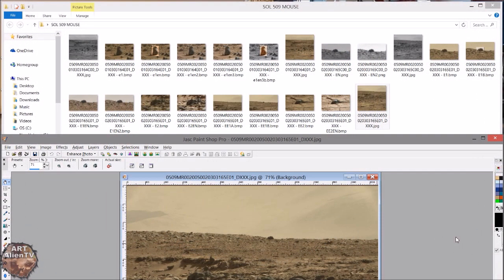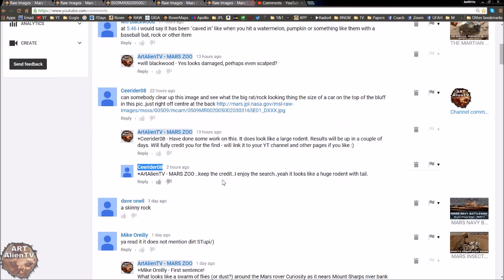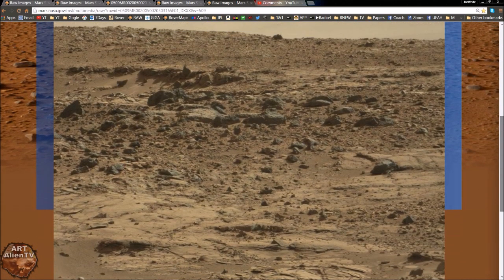Hey YouTubers, this is Joe from Rotarian TV with another quick game of interplanetary spy. This one was sent in by one of my subscribers called searider08 - I assume it's a guy - so many thanks to him for this potential giant rodent. Here's the page on the national website and here's the image.